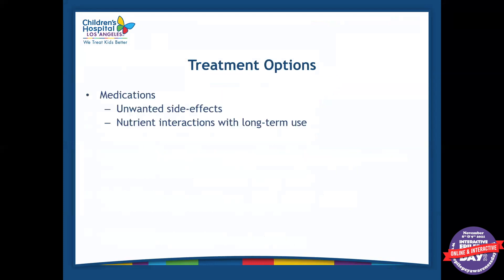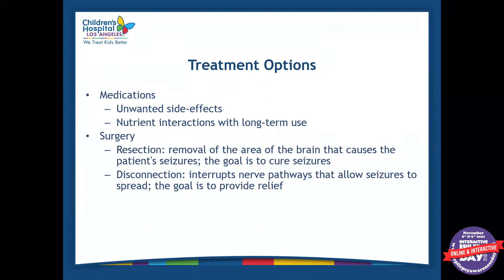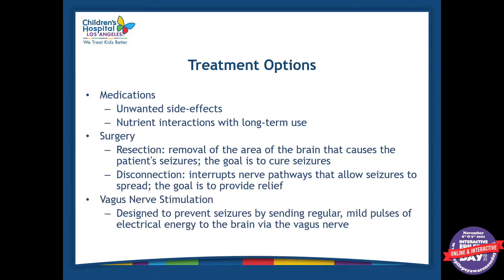Some of the treatment options for epilepsy are medications, which can come with some unwanted side effects. There's surgery — not all patients are candidates, but if the patient is a candidate, that is an option. There's also a VNS, or vagus nerve stimulator, a device placed inside the patient's chest that sends electrical pulses to the brain. And then there's the ketogenic diet, which I'm going to be talking about today.